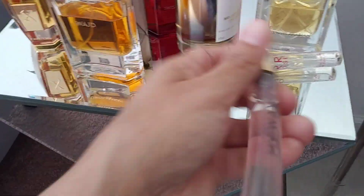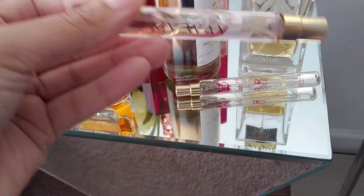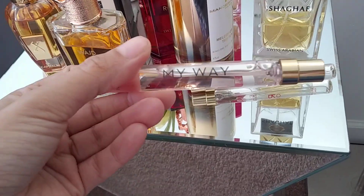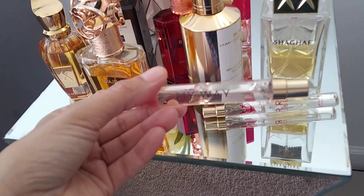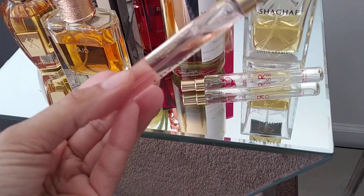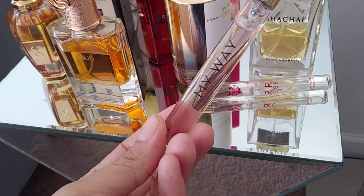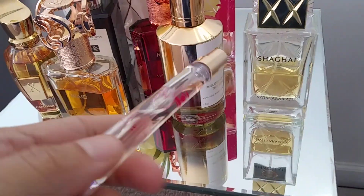Another one I brought on the plane — I'm testing out My Way because one of you asked me to review it. It's like a white floral, sweet scent. I'm still kind of on the fence about how I feel about it, and I'm going to be comparing it to My Yard by La Taffa.